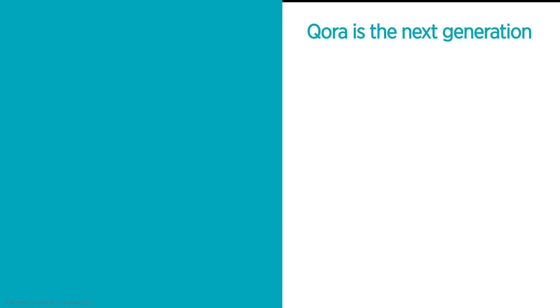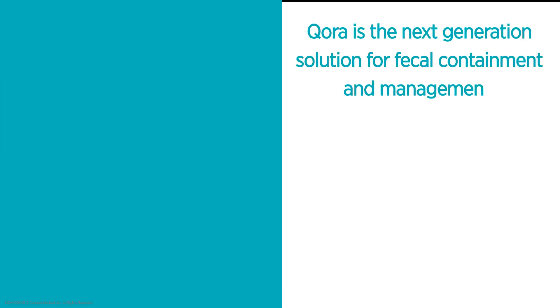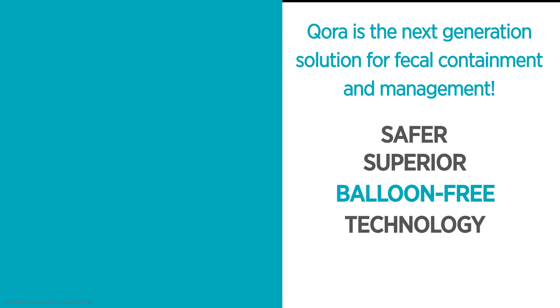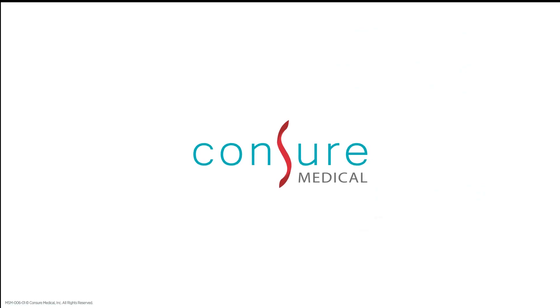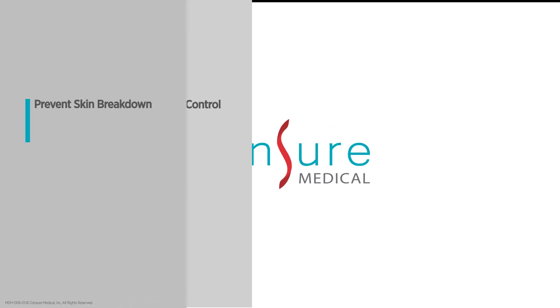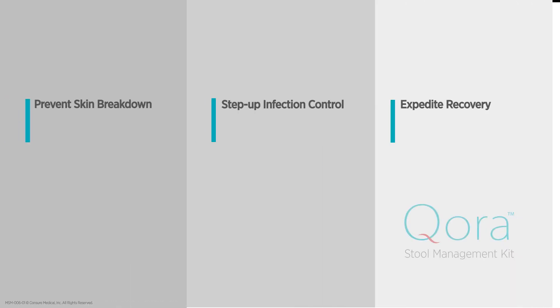Cora is the next generation solution for fecal containment and management — a safer, superior, balloon-free technology offering better infection control, wound care, and significant cost savings. We are Contra Medical, and we are committed to creating novel and elegant solutions to ensure patient comfort and safety.